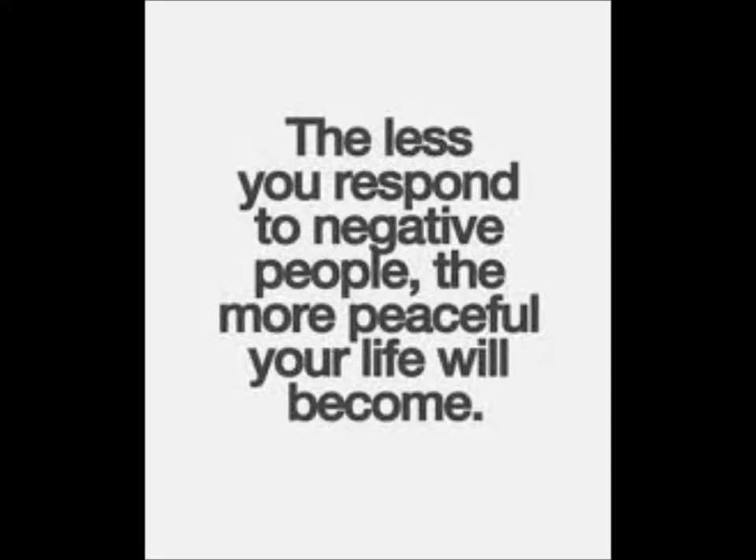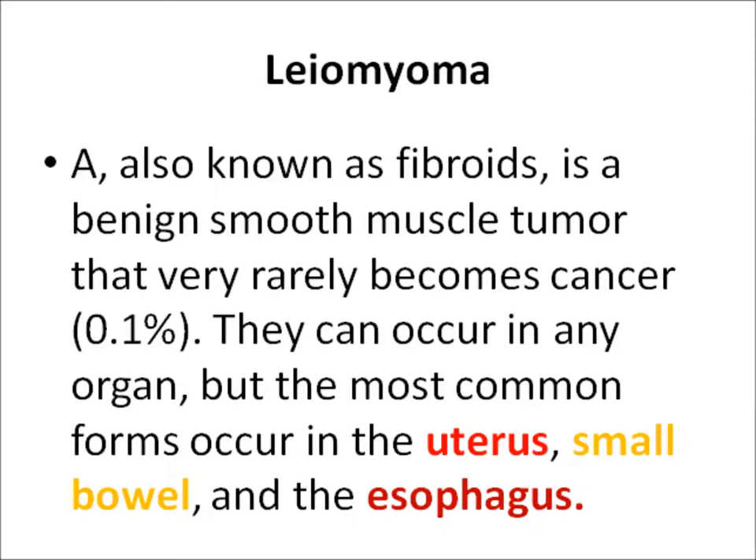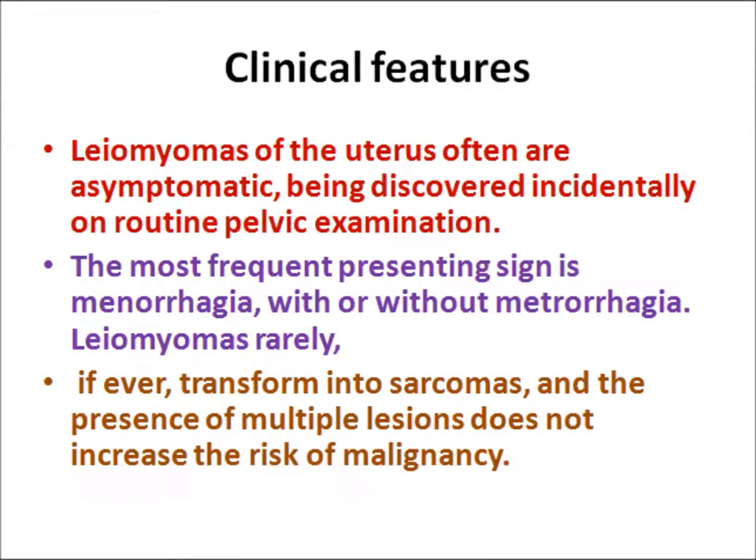Today we will discuss about Leomyomas. These are smooth muscle tumors, also called fibroids, benign in nature. Most commonly they occur in the uterus, small bowel, and the esophagus.